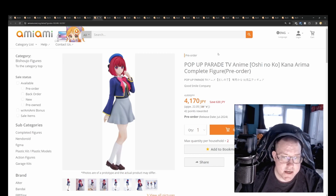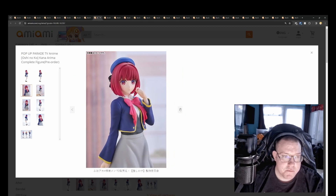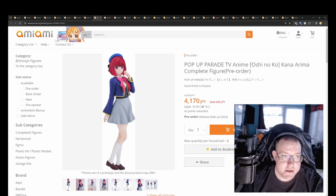Pop-up Parade Oshi no Ko Kana Arima for 4,170 yen. Standard Pop-up Parade figure — if you support the character you can get a cheap version as well, even if it's not a main anime you closely follow.